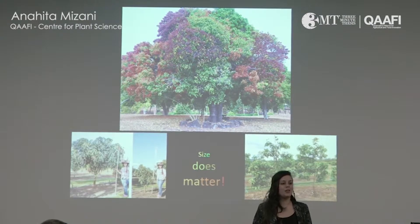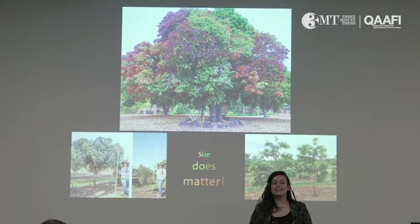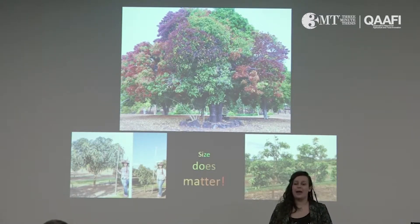If you're tall, you might think it contributes to an attractive online profile. But it's not going to work for you if you're a mango tree.